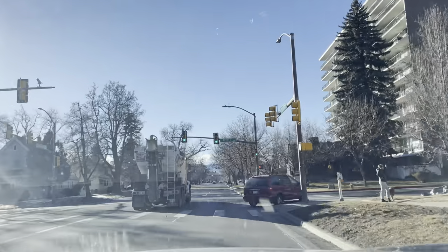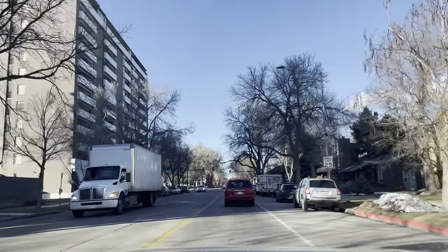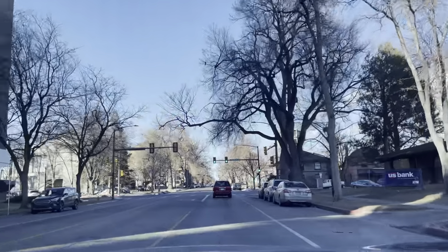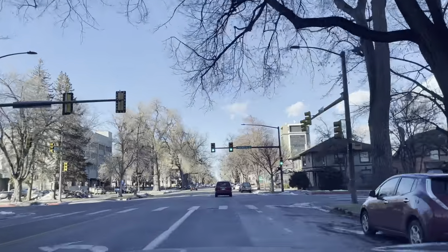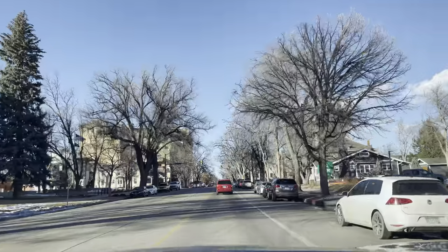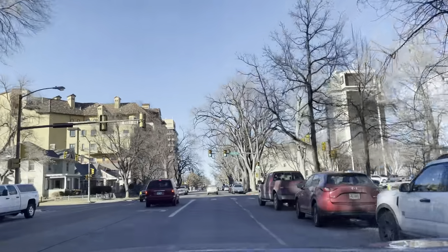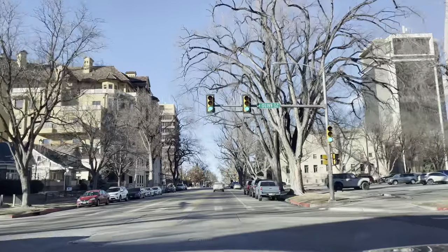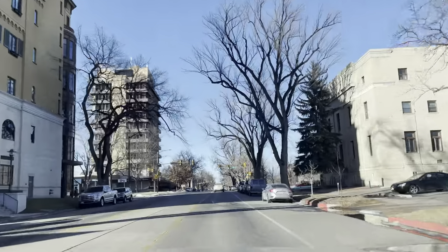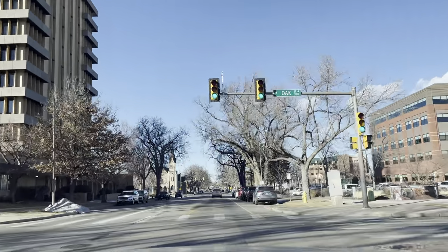We're crossing Mason Street and turning here onto Howells Street. This is downtown Fort Collins — pretty cool. There's a big old Christmas-tree-looking tree, and a venerable building: the United States Post Office. This has got to be beautiful in fall time and spring — with the trees, leaves, and lights.